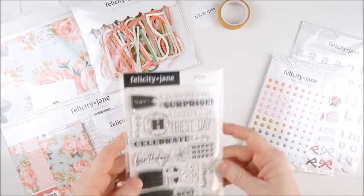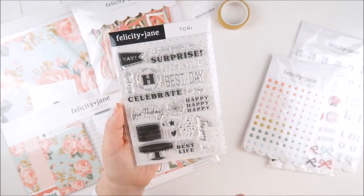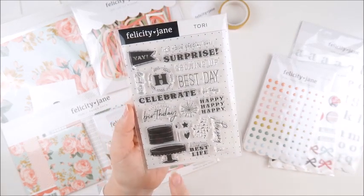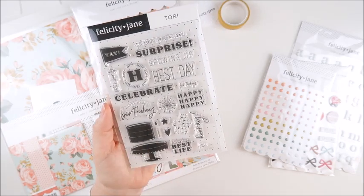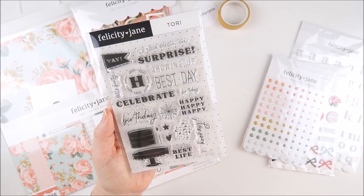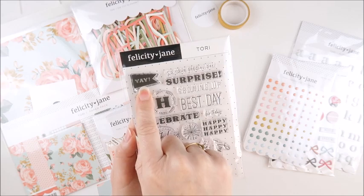Next up we have the Tori stamp set. This is birthday themed so you'll get lots of use from this stamp set. We have this cute cake image down the bottom here with candles. There's also confetti, this little starburst image, and a little flag with the word yay.